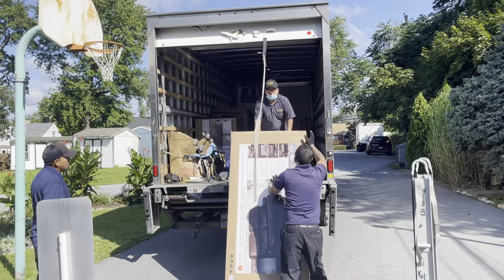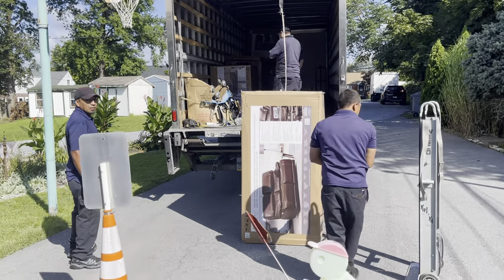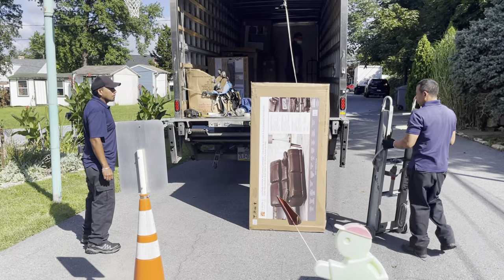Okay YouTube, today is Friday September the 10th, 2021. We're getting our two brand-new couches delivered here from Costco.